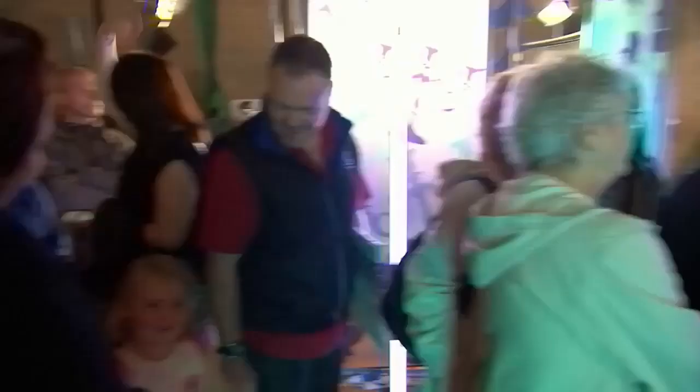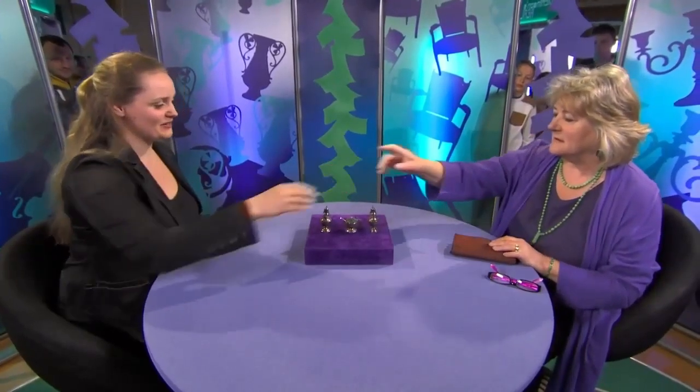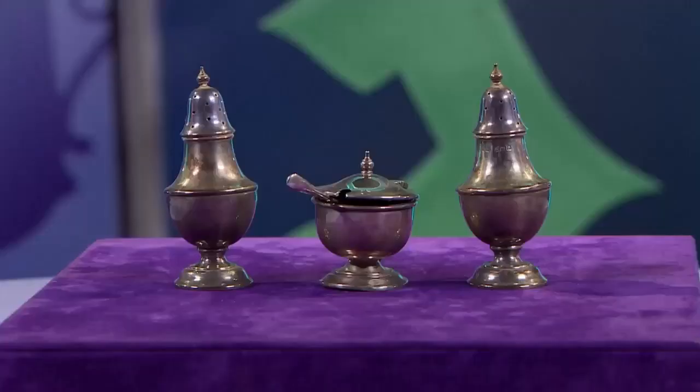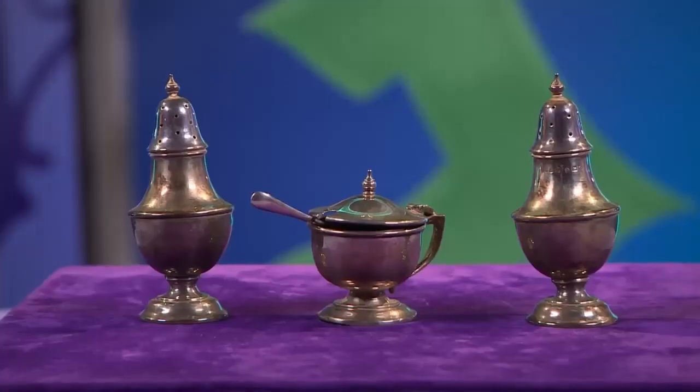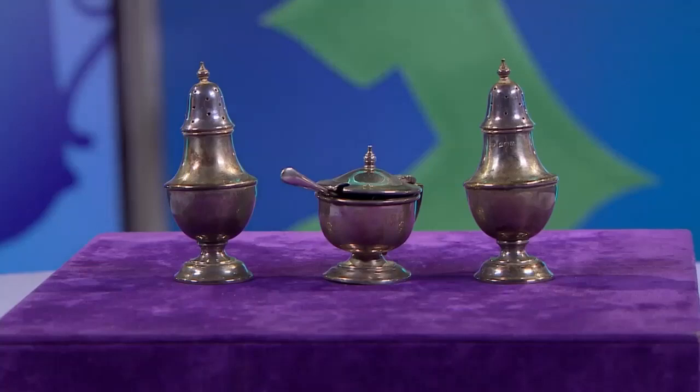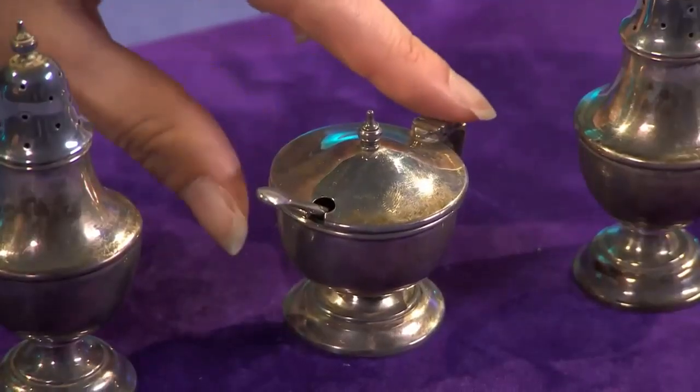David and the team are in Carnarvon in North Wales. First up to see Helen Gardner is Lisa, who's hoping to do rather well out of this silver cruet set. She's actually here on behalf of her friend's mum, who picked them up at a car boot sale and bought them for £3. Lisa is hoping to get about £50 for them. It's a salt and pepper set with a little mustard pot.